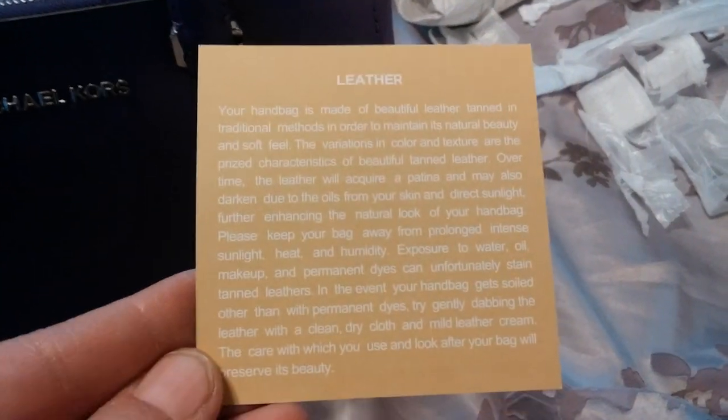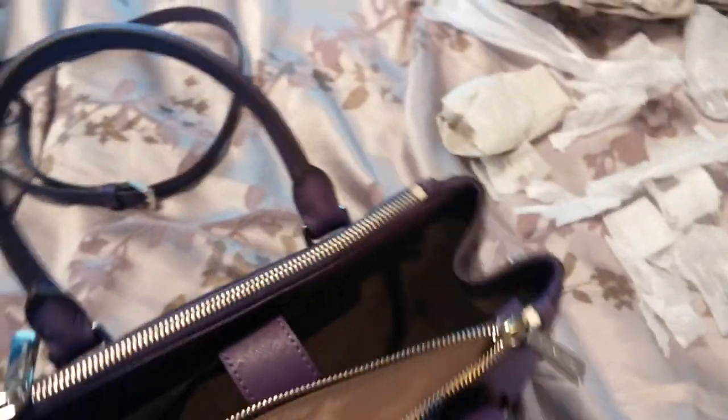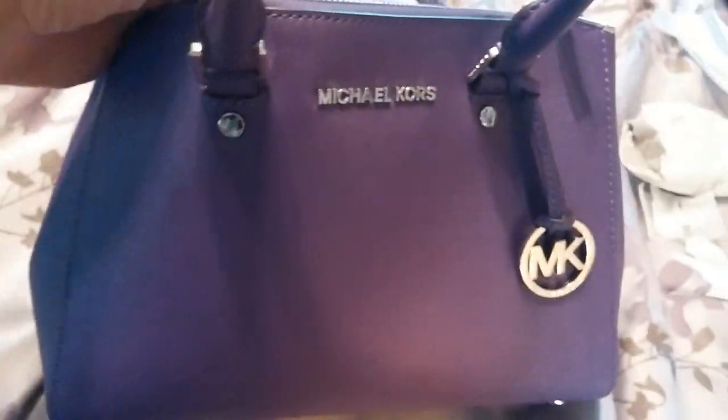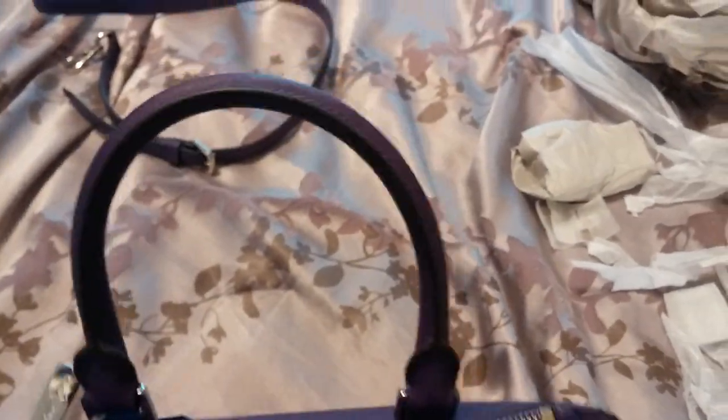All the hardware was perfectly wrapped up — she got one from the back for me. They also come with a little care card that tells you about the leather. These compartments do go all the way down the full depth of the bag in the front and the back, which I think is just great.